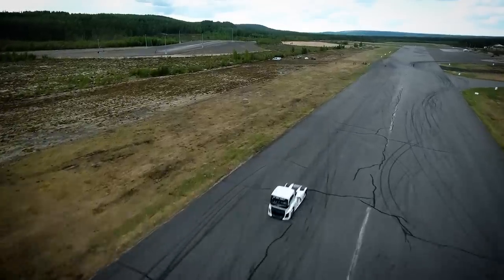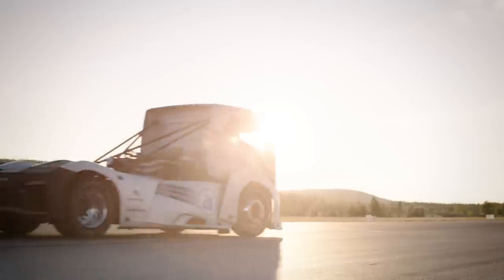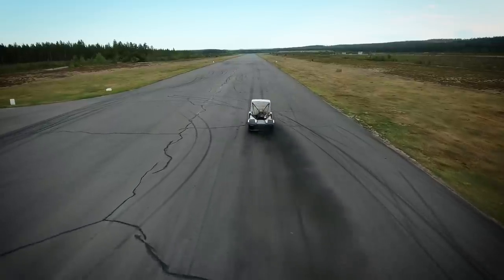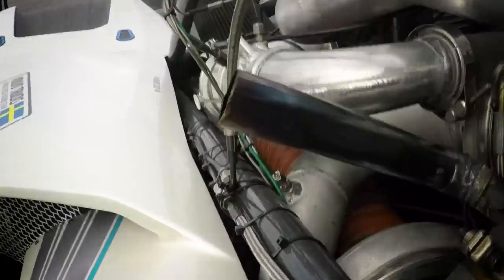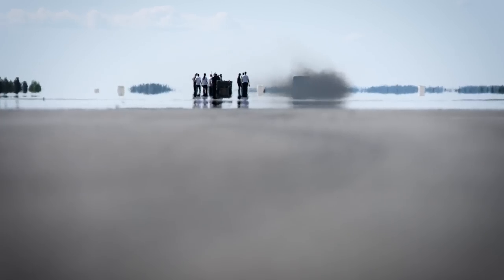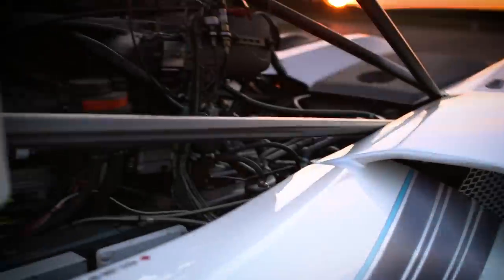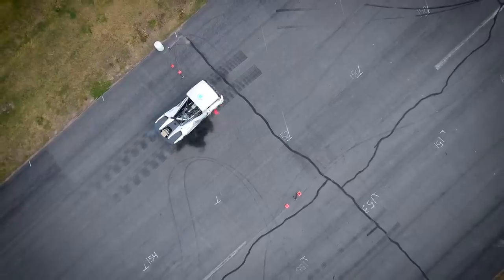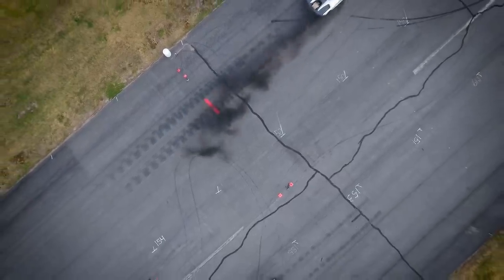A series-produced hero is hiding within the driveline of this fully customized truck: the iShift dual clutch gearbox. To beat this type of world record, we need a transmission that can shift without power losses — power shift gear changes. Our iShift with dual clutch is of course a perfect transmission for that.